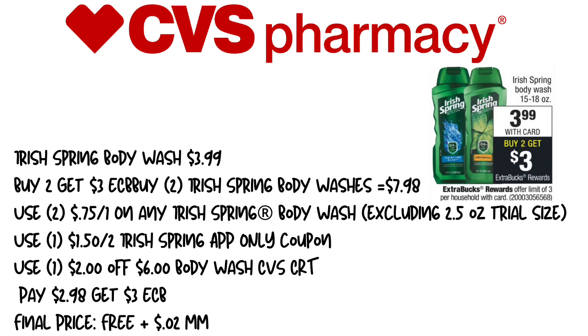Next up is going to be the Irish Spring Body Wash. This week it's on sale for $3.99, and when you buy two, you get a $3 extra care buck. This is one of my favorite deals they've done with Irish Spring — it's a really good price point and you don't have to have that many CRTs to get a really great deal.